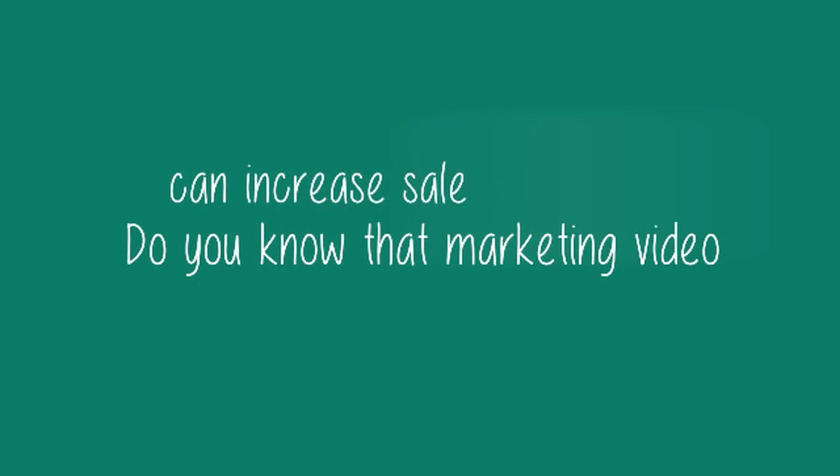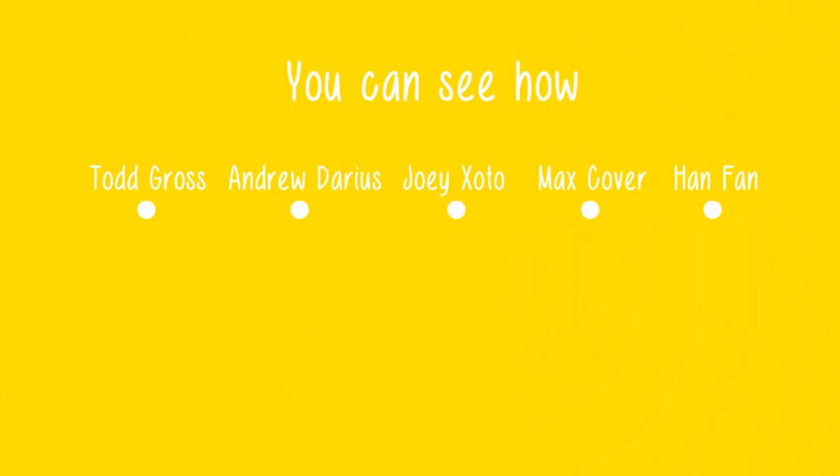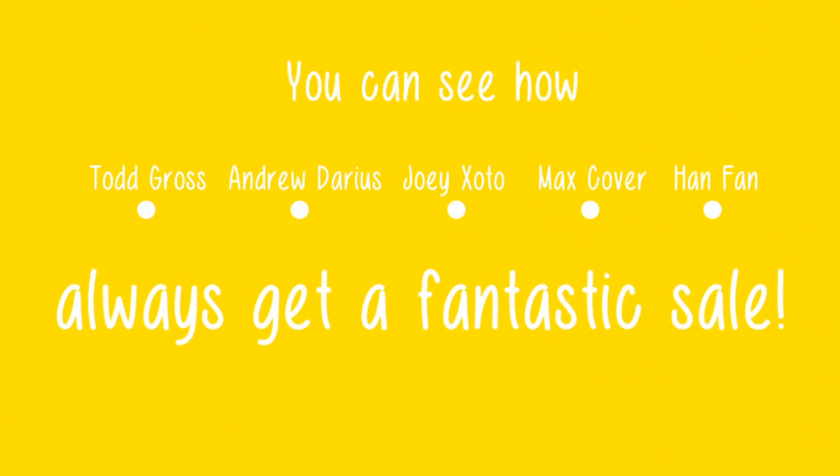Do you know that marketing video can increase sale conversion up to 150%? You can see how Todd Gross, Andrew Darius, Joey Zotto, Max Cover, and Han Fan always get a fantastic sale.